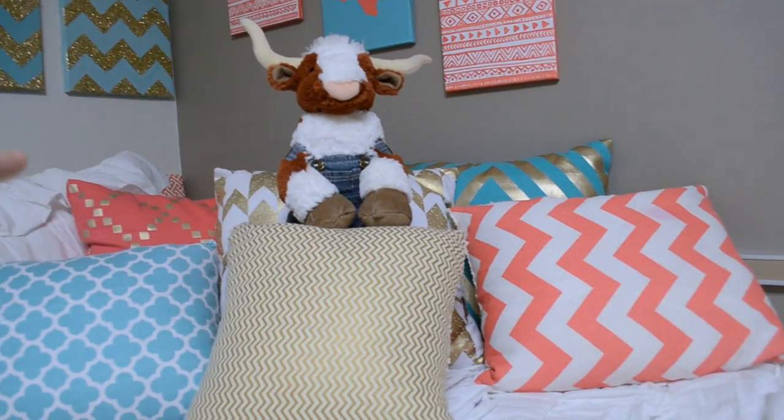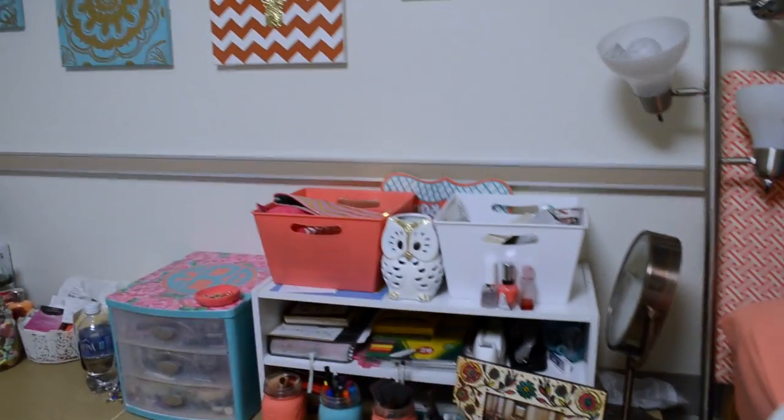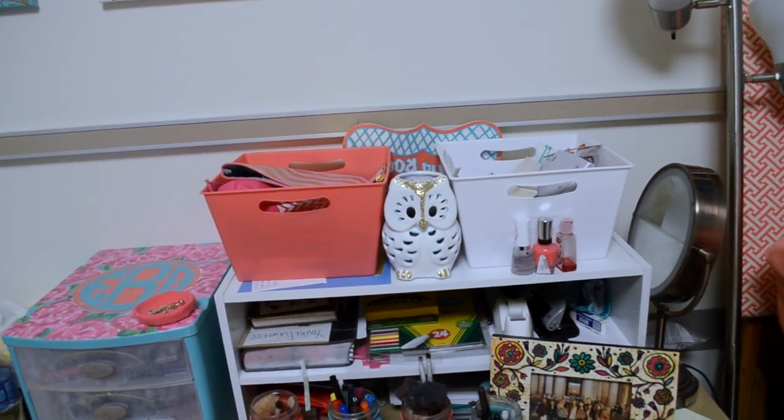Up close, these three front pillows I made, and the back ones I got from Hobby Lobby. There's a little Bevo. Over here we have my desk — I got this idea from Strawberry Electric.